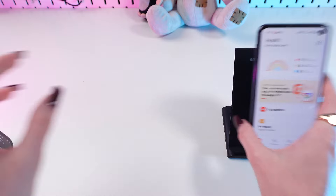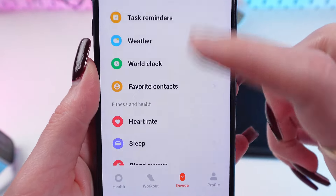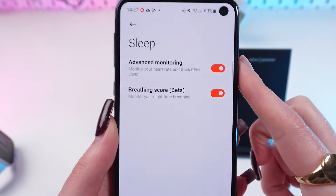And you can find this in the app Mi Fitness. Just go in the device tab and scroll down till you find this sleep mode.